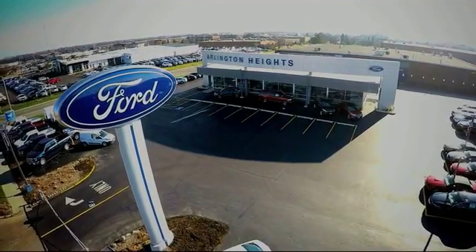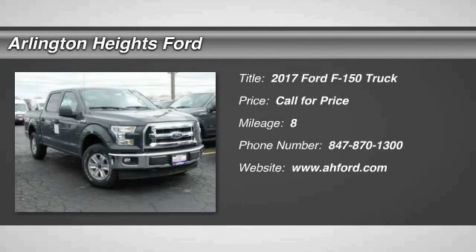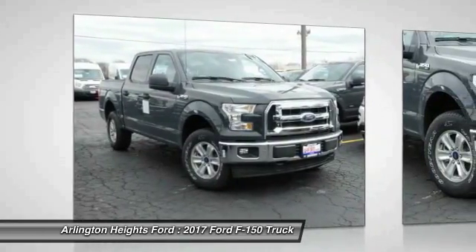For the best price, selection, and service, visit Arlington Heights Ford. Come test drive the 2017 F-150.